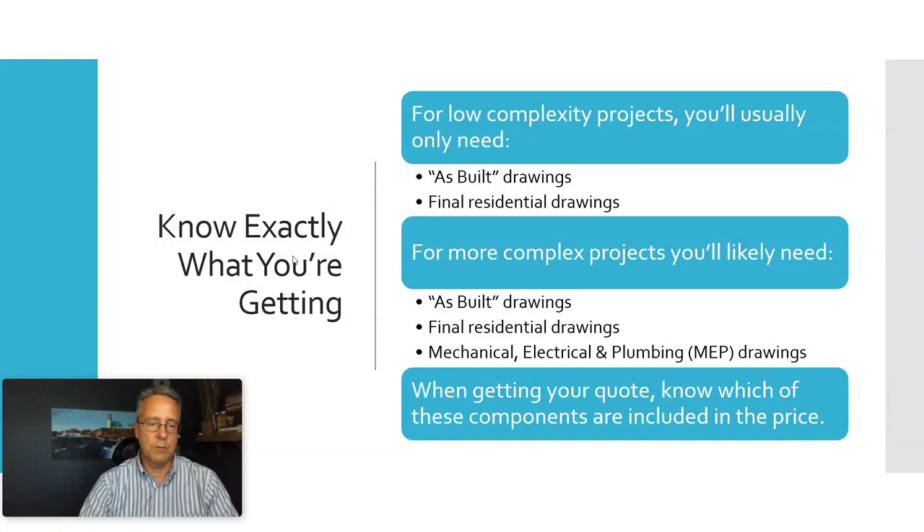If you're doing more complicated things like moving or changing plumbing, adding electrical, or moving existing walls, you'll really need not only those first two components, but also a set of MEPs — mechanical, electrical, and plumbing drawings — to show how all of that will get laid out.